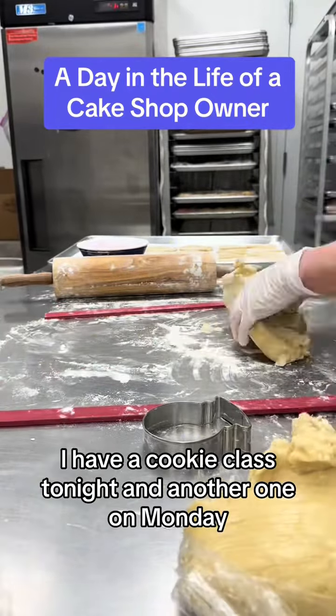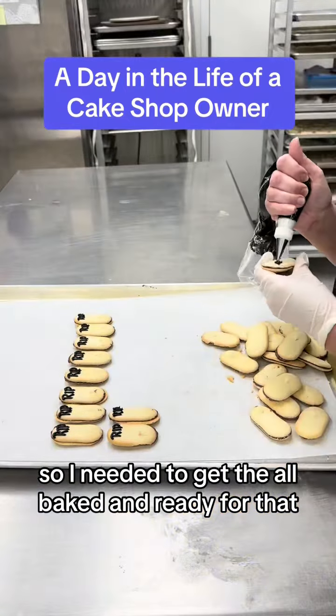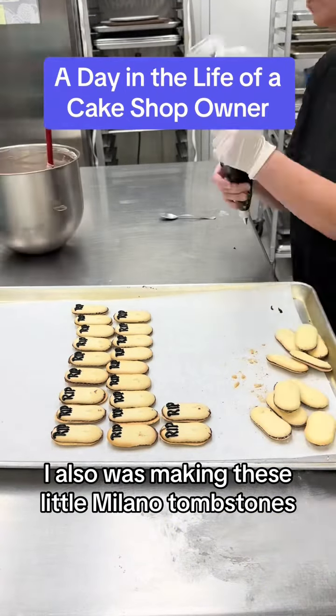Welcome to another day in the life of a cake shop owner. Today is Thursday and I spy a Millennium Falcon — and oh my goodness, don't you hate it when somebody sticks their fingers in your perfectly smooth cake.